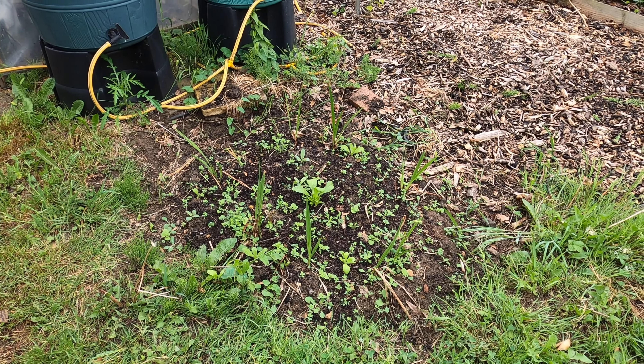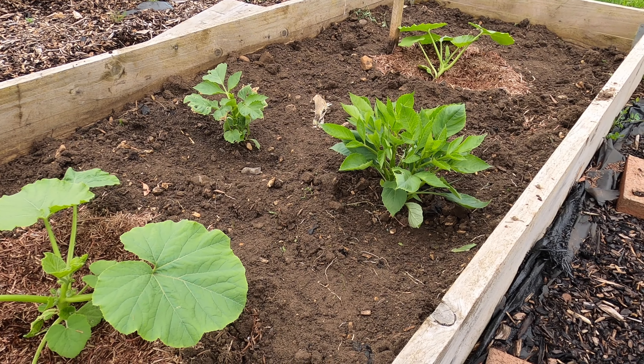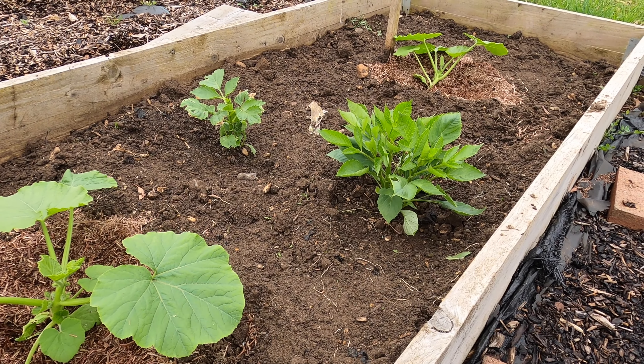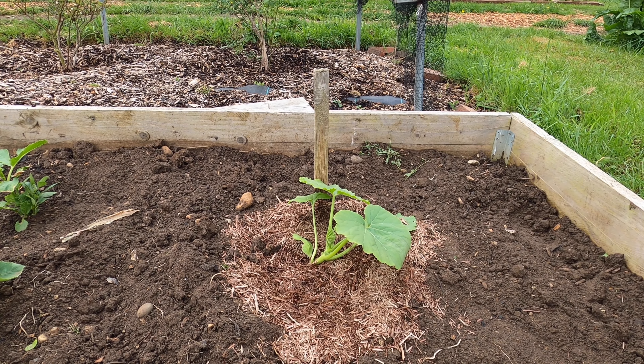Another issue I have down here is bindweed. I need to keep a constant lookout for it because it grows so quickly. There are some leaves of bindweed growing through this gooseberry bush at the end here. All I do is pull it up — that's an example of a root of the bindweed. That root will be running all over the ground, so it's almost impossible to pull up completely. But by constantly breaking the shoots, it considerably weakens the plant and I'm able to keep it under control.